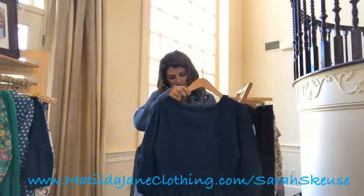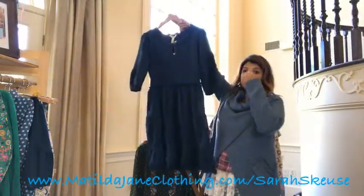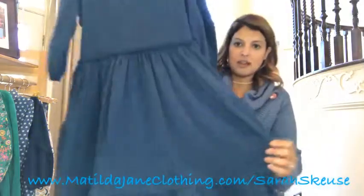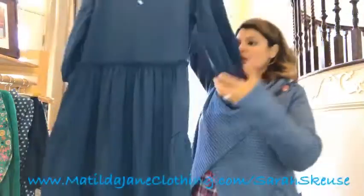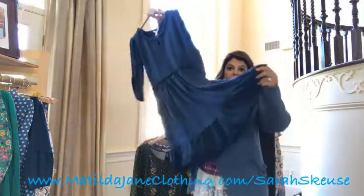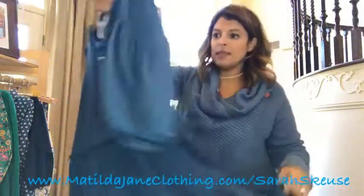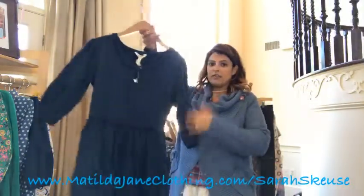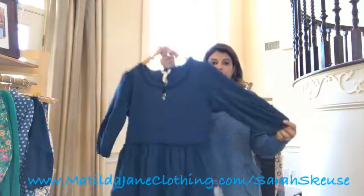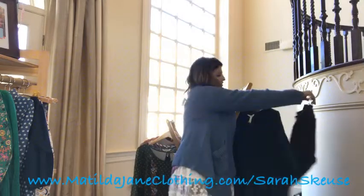The one dress this month is called the Hold the Key Dress. It's a beautiful solid blue — not heathered — with some very cute gathering details, a very pretty crochet trim on the bottom of the dress, a little keyhole detail at the neck, and the arms have a very nice puffer detail to them.